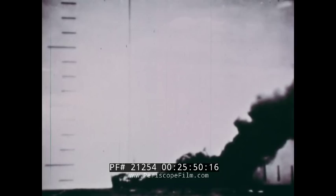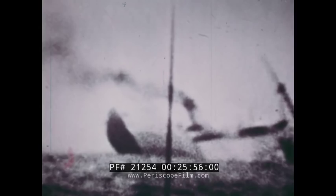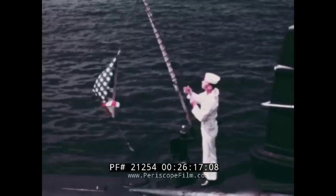During World War II, United States submarines destroyed a total of 1,314 Japanese ships, including one battleship, eight aircraft carriers, 15 cruisers, 42 destroyers, and 23 submarines. Against this score, 52 United States submarines were lost. More decorations for valor have been awarded to the submarine service than any other Navy branch.